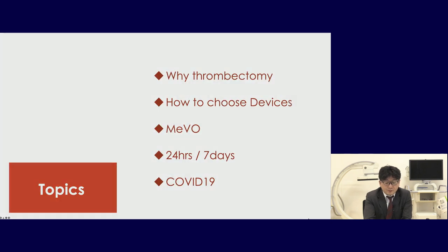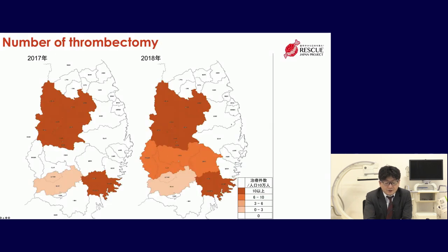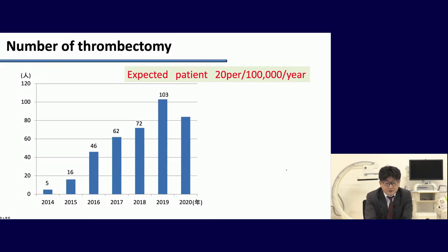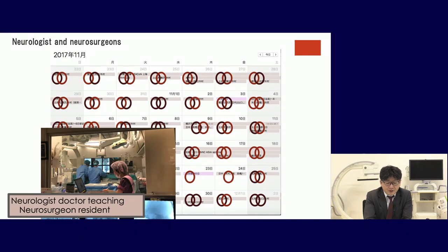The next topic is 24 hours/7 days. In Japan, the number of thrombectomy procedures has been increasing from 2006 to 2018. In our prefecture, coverage is improving but there are still blank areas not performing thrombectomy. In our hospital, the number is increasing year by year — except in 2020 due to COVID-19. The expected number is 20 per 100,000 population per year. Our hospital TICI 2B/3 rate is 80%. We must maintain a 24-hour, 7-day system.